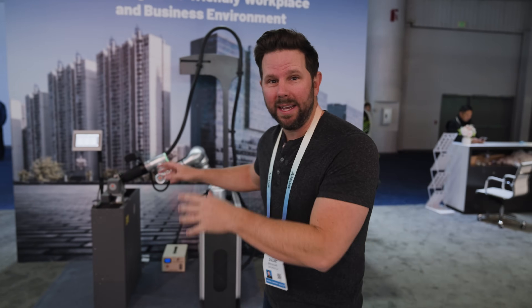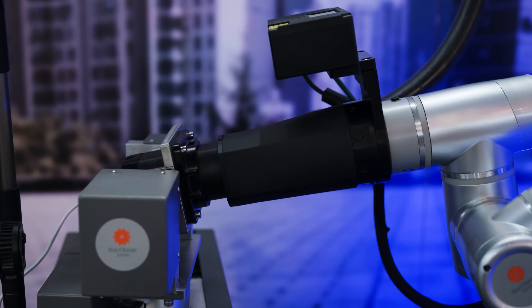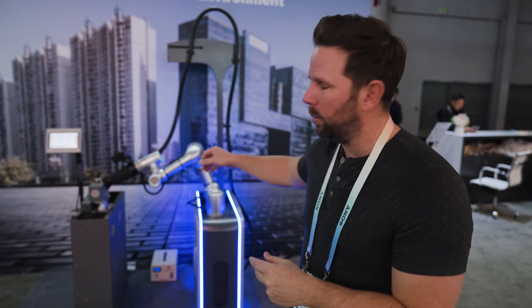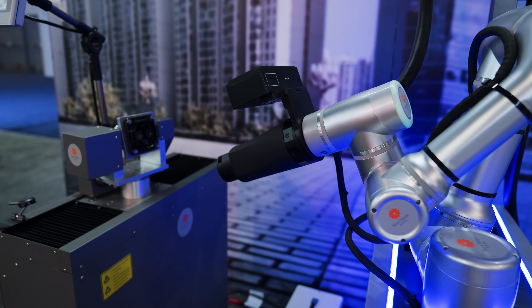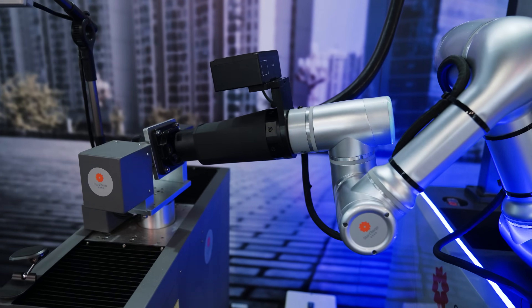Robot number one that we found is a robotic charger. This is from a company called Star Charge, and they have lots of public charging stations all throughout Asia. One of the cool things is you can see the robot will automatically insert the plug into the actual charging port. You can see it's scanning and trying to find where the port is, and then once it makes a plan, it just executes.